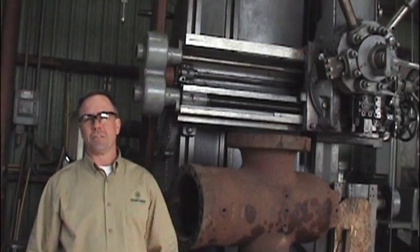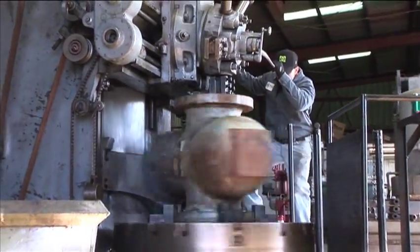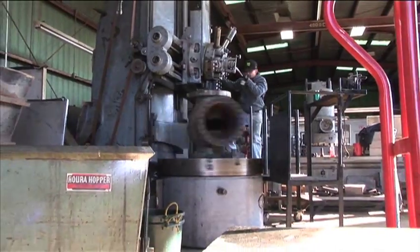Another one of our machines that we use is a vertical turret lathe. We do flange refacing and flange repair on this machine, mostly on valve bodies and large items such as casing head flanges.